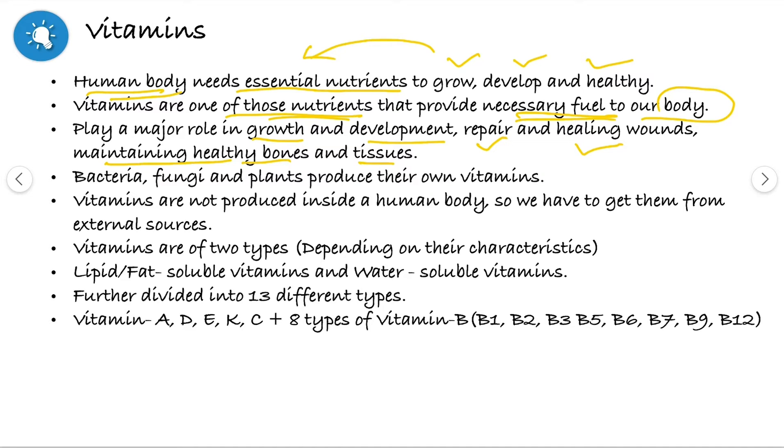Bacteria, fungi or plants have the ability to produce their own vitamins. But vitamins are not produced inside the human body. So we have to get them from external sources like fruits and vegetables. Vitamins are of two types depending upon their characteristics: fat-soluble vitamins and water-soluble vitamins.